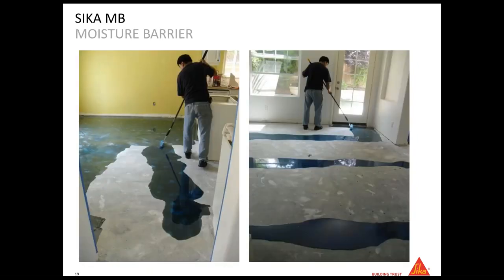Here are some job-site pictures. For moisture barrier application, you mix the product in the bucket, pour it out in strips, and roll it down — very easy to mix and apply. You get protection up to 100% RH with this product. The color is blue, so you can see where it has been applied once you leave the room — you won't miss any spot because you'll see exactly where the product went.